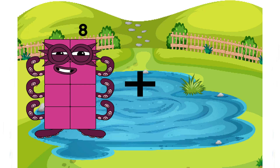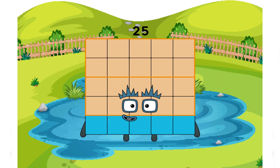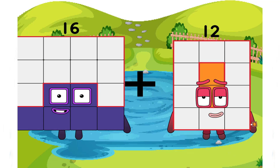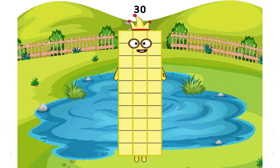8 plus 17 equals 25. 16 plus 14 equals 30 — a beautiful number.